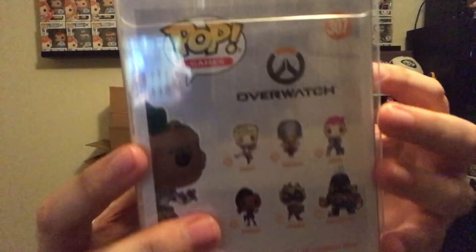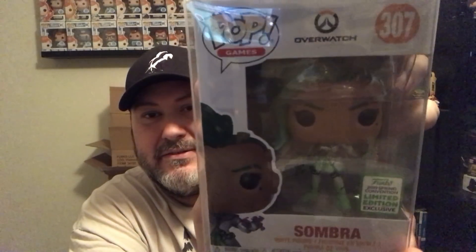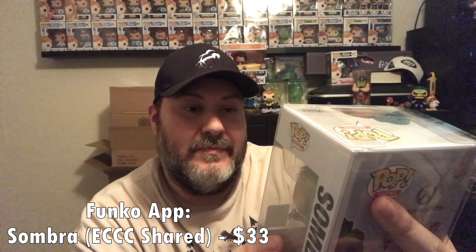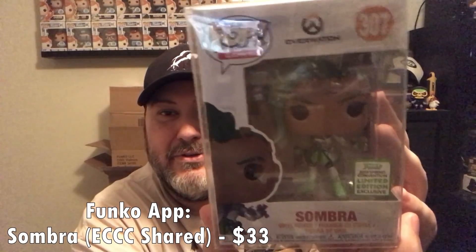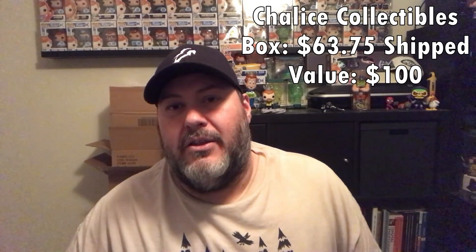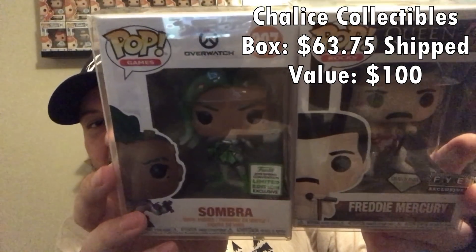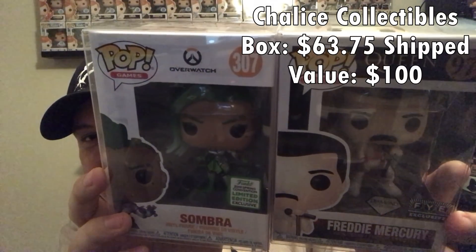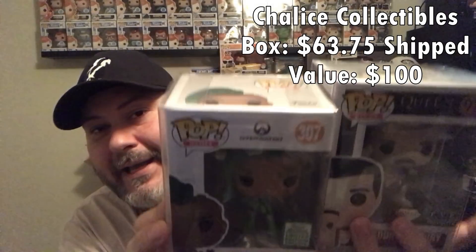And the last pop — it's backwards and it is Sombra from Overwatch. Looks like the shared sticker in the corner. I don't know much about Overwatch so I'll have to look into the values. So the two bigger ones that were exclusives in the protectors are the ECCC Sombra and the FYE exclusive Diamond Collection Freddie Mercury — they will both be available.